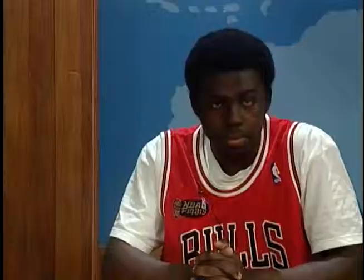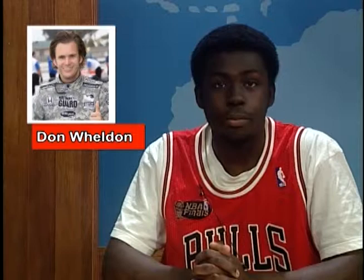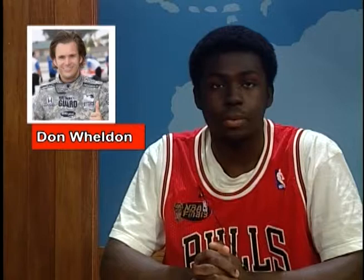Last Sunday, tragedy struck the Indy 500 world when Dan Wheaton, two-time Indy 500 champion, passed away. His death was due to head trauma in a fiery car crash pileup involving 15 other racers. He was airlifted from the scene and taken to the hospital where he was pronounced dead. Indy racers took a five-laps series in remembrance of Wheaton. The others in the crash were rushed to the emergency room as well but expected to make a full recovery. It is a terrible loss for the Wheaton family and for the racing community.